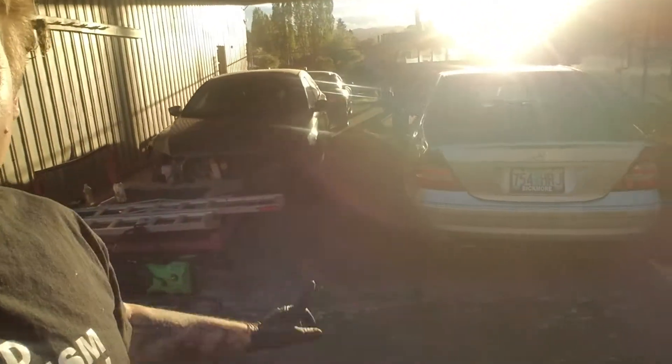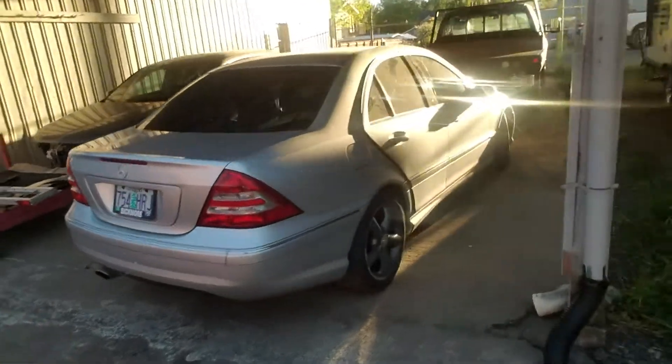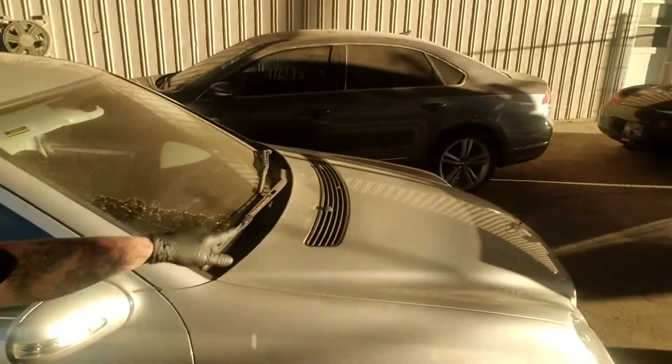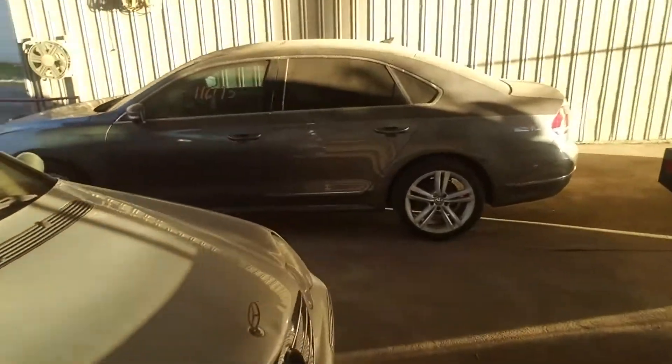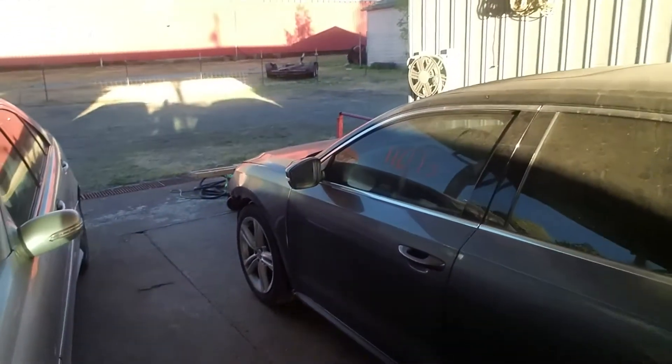We've got this Mercedes compressor and it's got a new torque converter coming. New wheels and tires are up in the loft already. There's also a TDI Volkswagen with a little bit of front-end collision damage — that one belongs to our partner Tweet and it's probably gonna get done this next week finally.